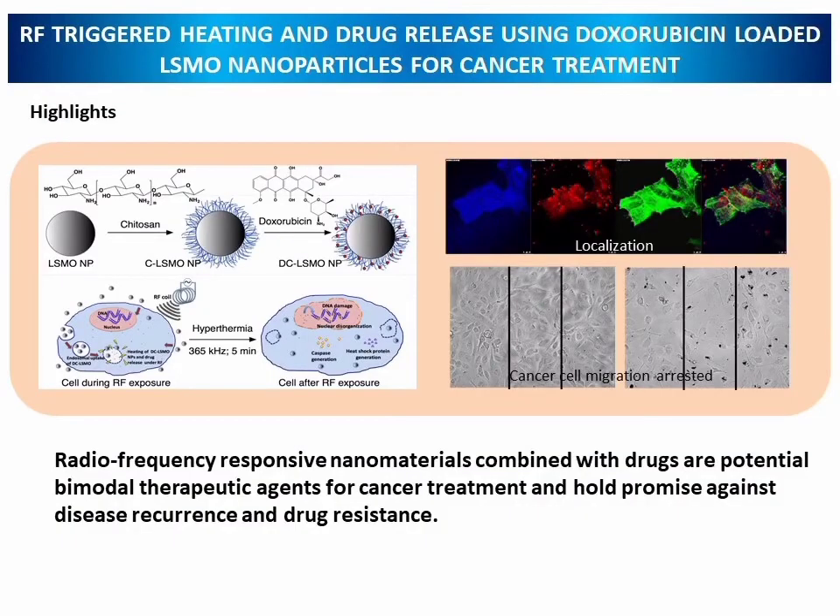We have also developed LSMO nanoparticles for cancer treatment by immobilizing doxorubicin and using RF treatment. This bimodal agent was used for cancer treatment, and radio frequency responsive materials combined with drugs are potential bimodal therapeutic agents for cancer treatment, holding great promise against disease recurrence and drug resistance.